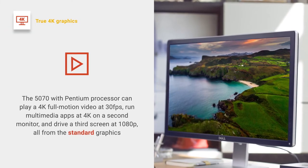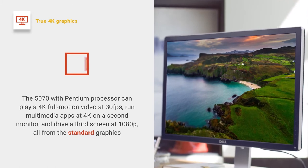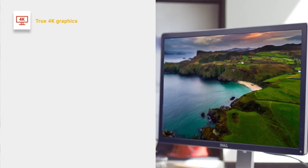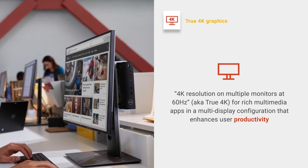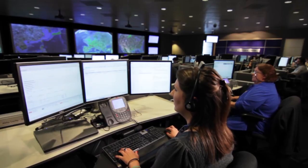The 5070 with Pentium processors can play 4K full motion video at 30 frames per second, run productivity apps at 4K on a second display, and drive a third display at 1080p — all from the standard graphics. And with the optional Dell-validated GPU, workers can benefit from up to 6 displays: 4 at 4K and 2 at 2K resolutions.